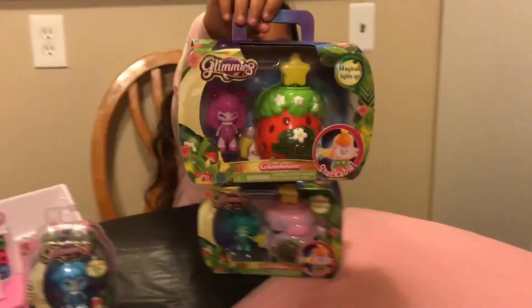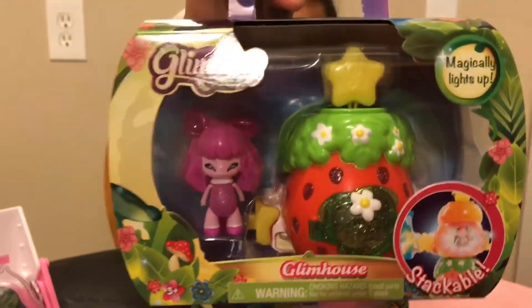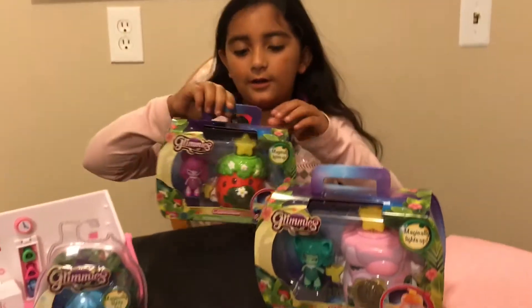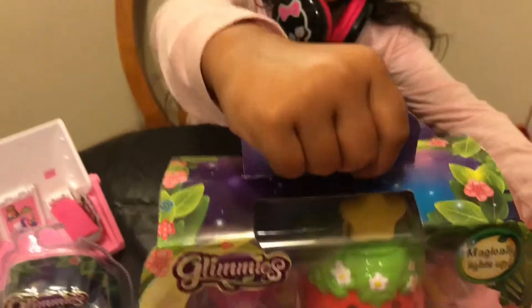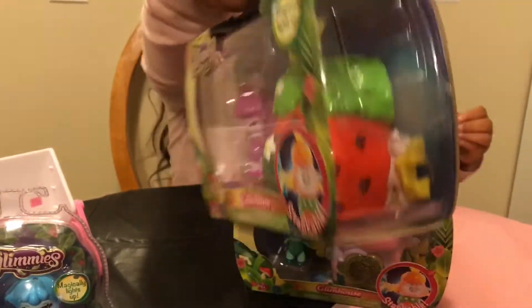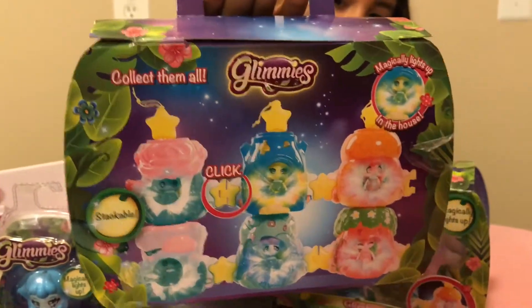Here's a little pink fairy thingy with a strawberry house. It's really cute. Let's open her first. There are little flowers on the top, and you can stack them and put them together on the sides because they are little stars, so they are stackable.